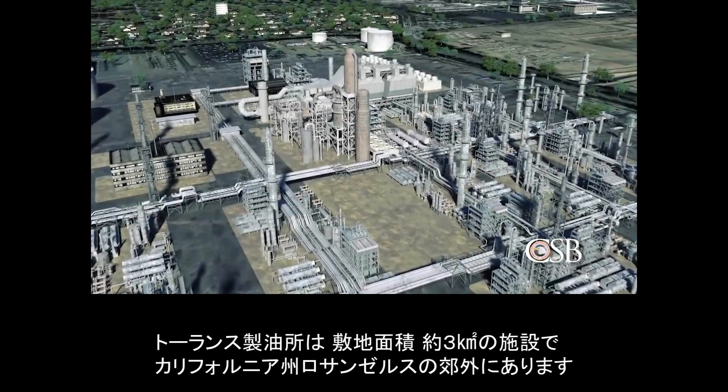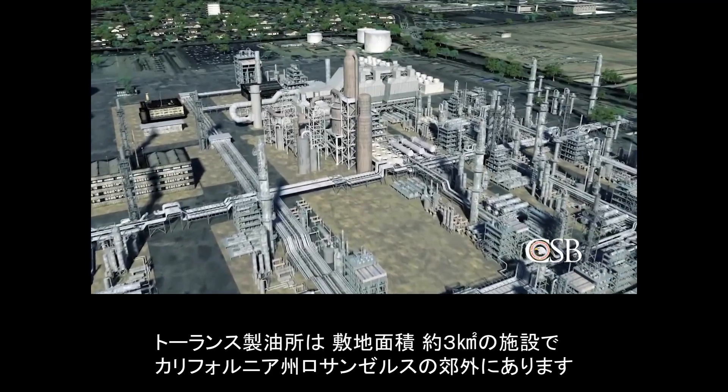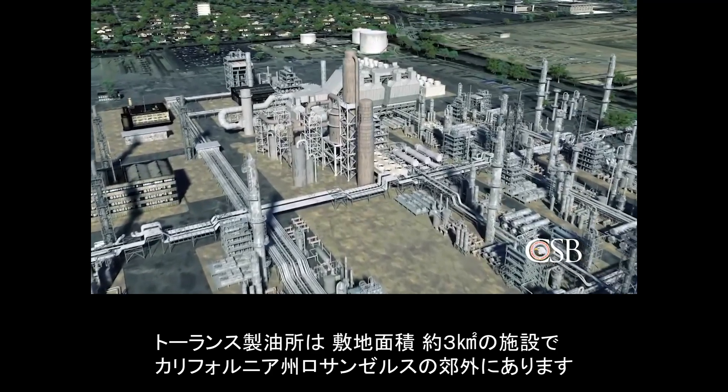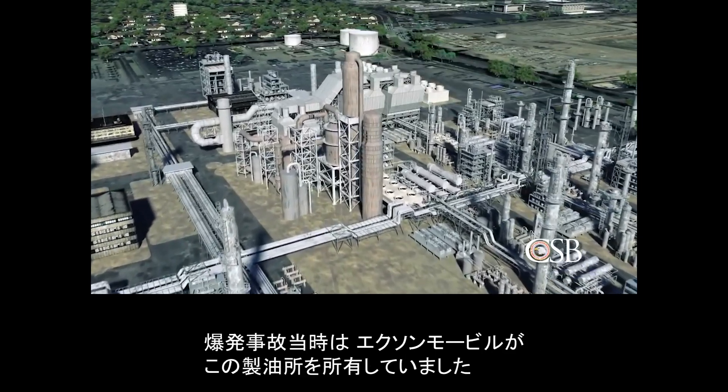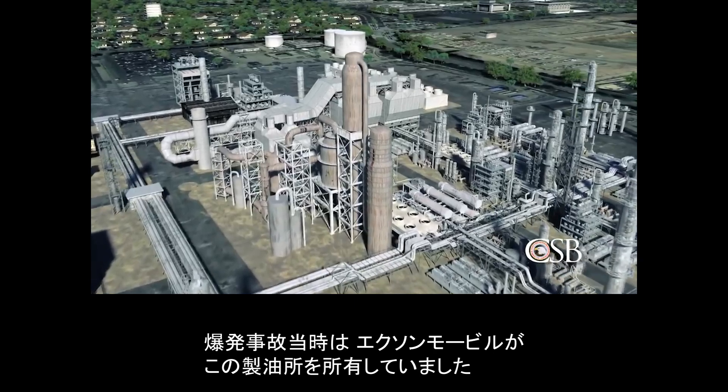The Torrance Refinery is a 750-acre facility located just outside of Los Angeles, California. At the time of the explosion, the refinery was owned by ExxonMobil.